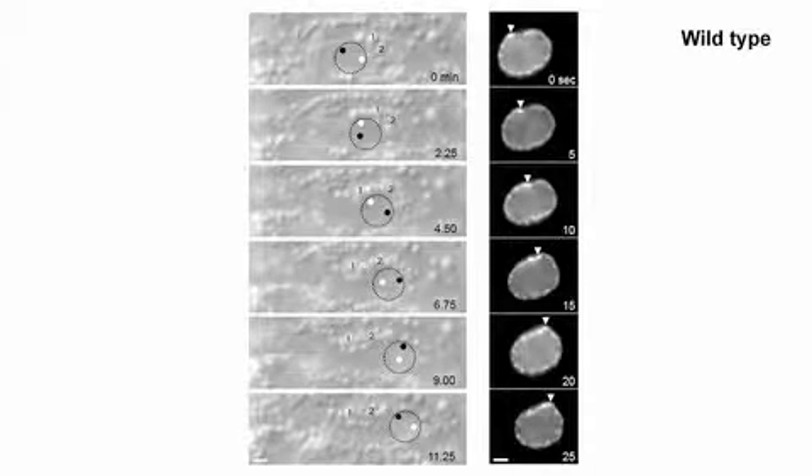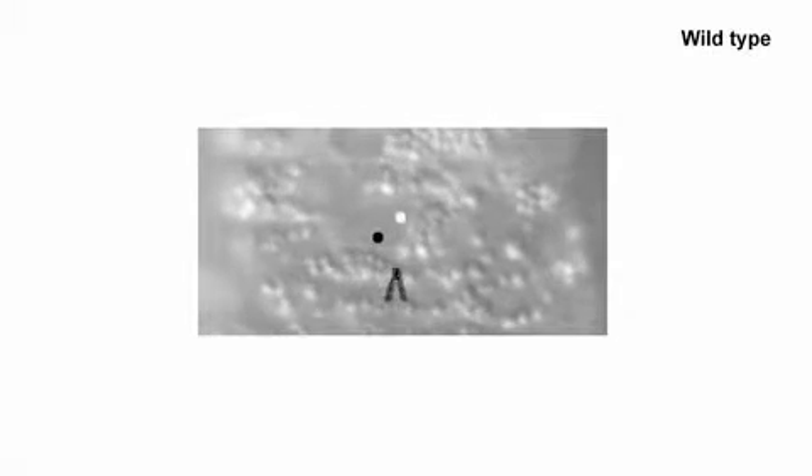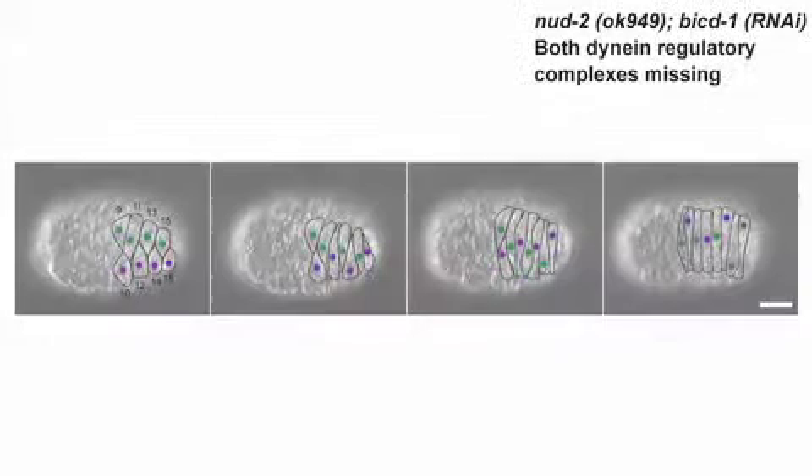The researchers identified another mechanism that could help nuclei get past cytoplasmic blockages. Looking carefully at one wild-type migrating nucleus, they saw it literally roll about one and a half times over the course of a couple of minutes. Associated with the rolling was a release of what looked like a blockage of vesicles in front of the nucleus — as the nucleus rolled, the vesicles squeezed past the side of the nucleus.